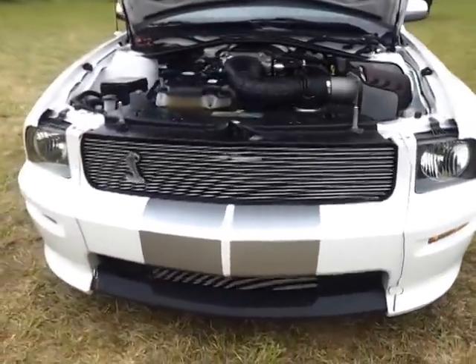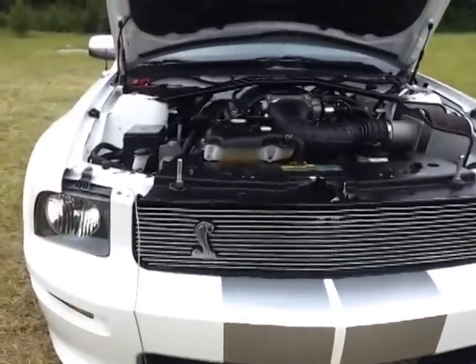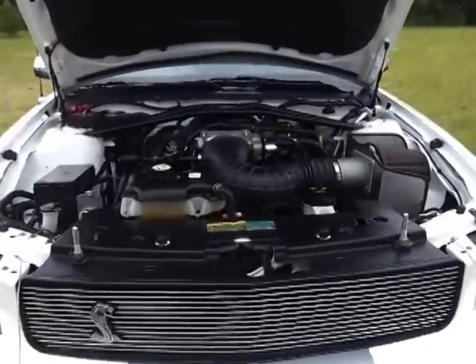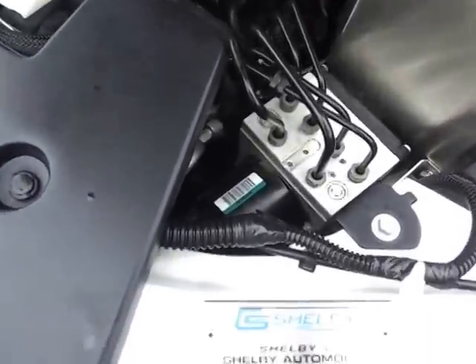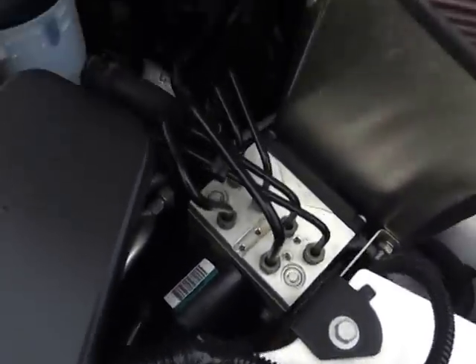It's very sharp. It's got the silver over the top, the billet grille, it's a Cobra logo, it's got the Ford Racing cold air intake — it's built by Shelby Automobiles.